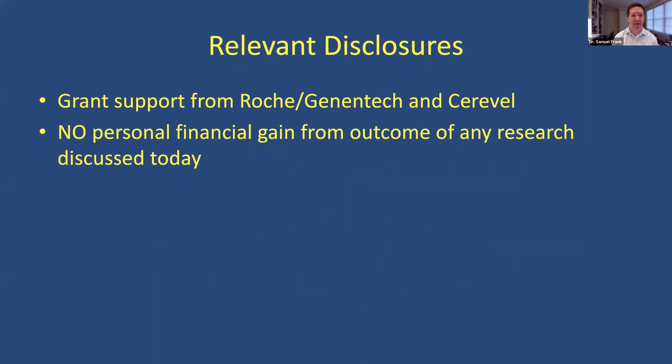I think it's really important, if I'm going to be talking about different drug companies and different drug development, that I disclose a few things. One is that I do get some grant support from Roche and from Cerevelle, two companies that have drugs in development. I have no personal financial gain from any of the outcome of the research I'm going to be discussing today. I don't do consulting to these companies to the point where I'm going to have any outcome — my personal gain is not tied to anything I'm going to be talking about today.